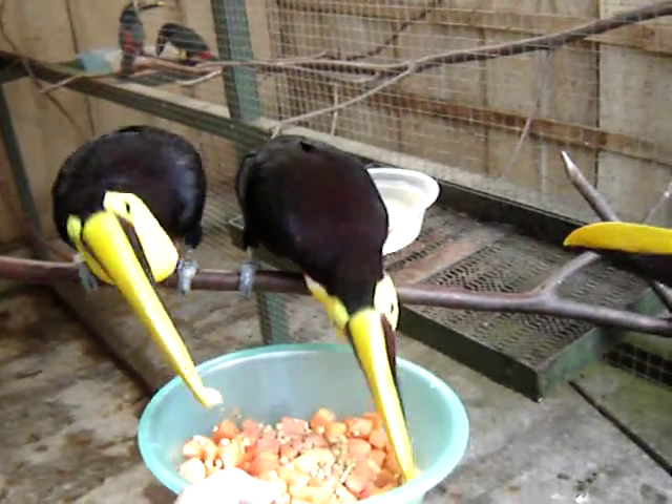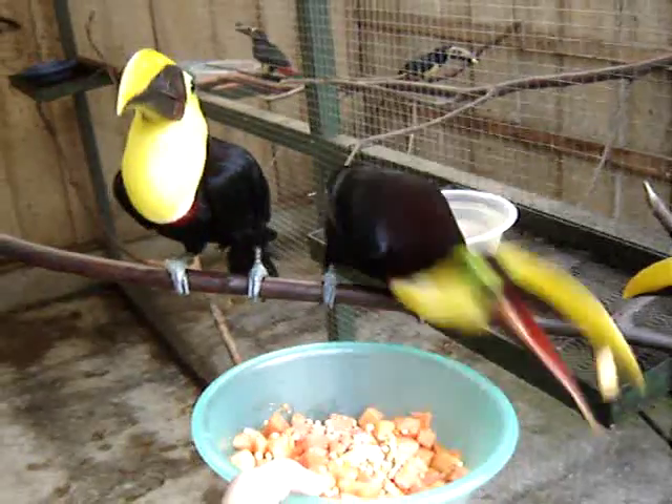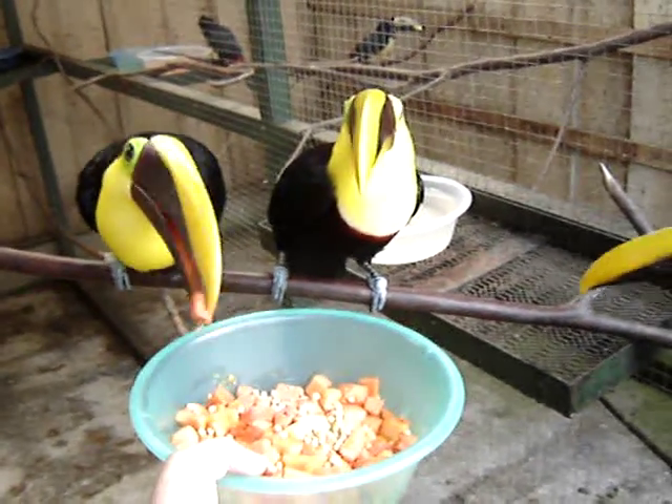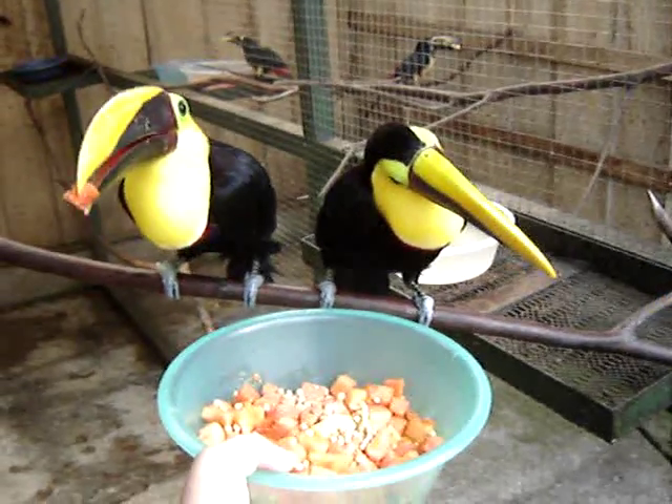These are Chestnut Mandible Toucans, also known as Swainson's Toucans. They're having their yummy breakfast at the Toucan Rescue Ranch in Costa Rica.